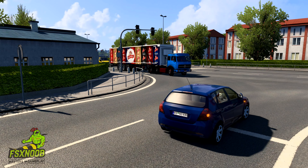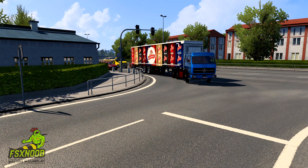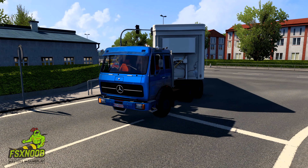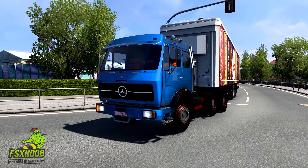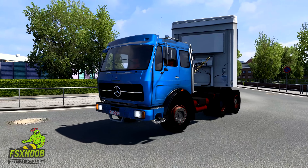One of the standout features of the 1632 NG is its durability. These trucks were built to last, with many still in operation today, a testament to their robust construction and reliable performance.